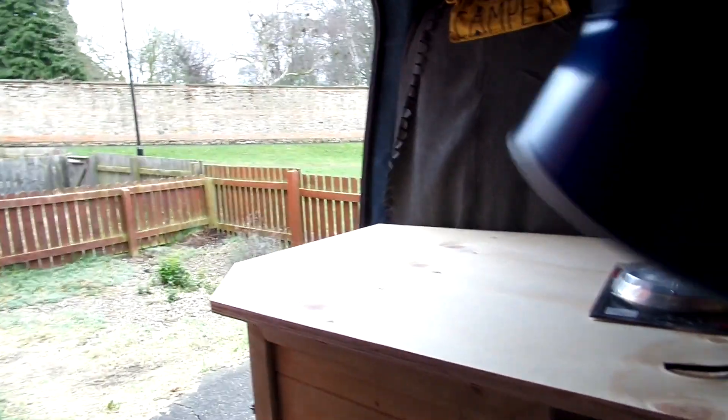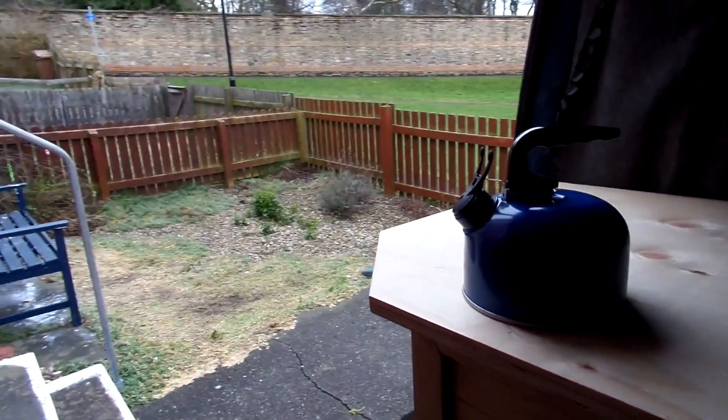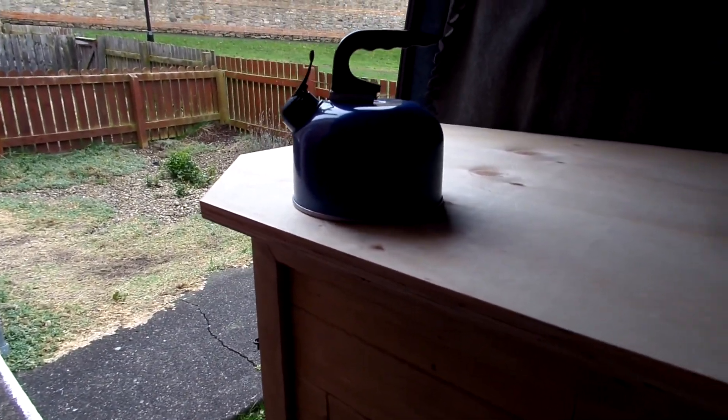Because our van — our other van — is out on the land in Portugal, we don't have a kettle or a cooker. So I've got a new little kettle that just arrived. It's just a 1-litre one, it's cost £5, can't really argue with that.